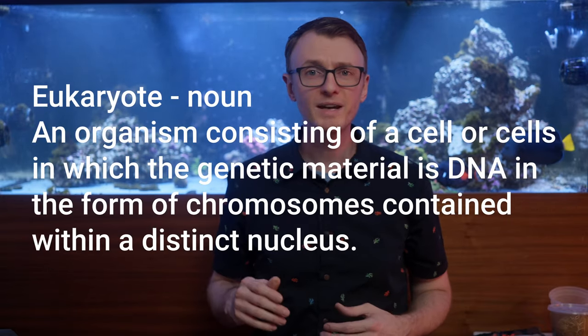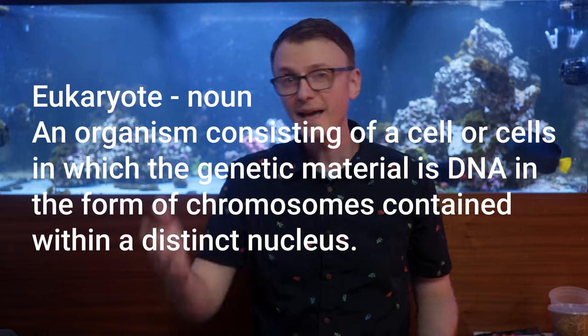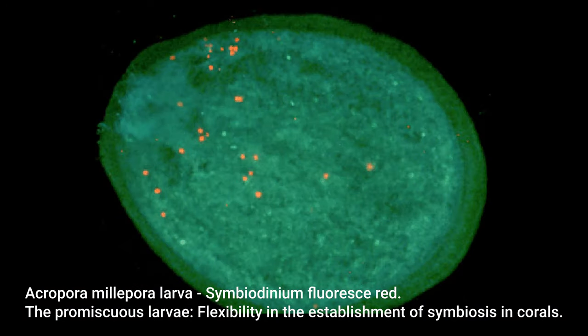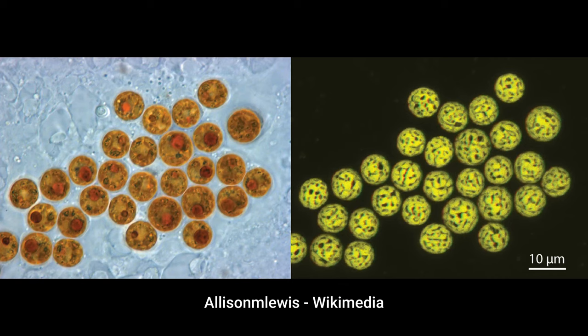Mitochondria are the primary source of energy in most eukaryotic cells — cells like you'd find in yourself, in your dog, and in your corals. Corals are special though: they host symbiotic dinoflagellates, primarily from the genus Symbiodinium, which themselves contain chloroplasts, and therefore they can photosynthesize. The combination of mitochondria and those symbionts give coral a lot of adaptability.